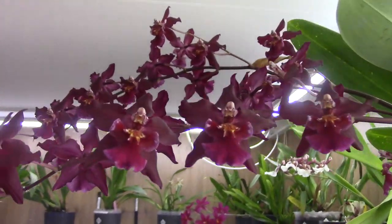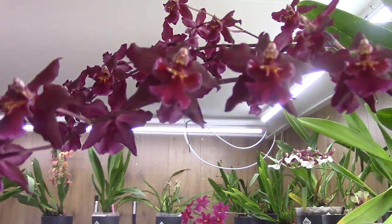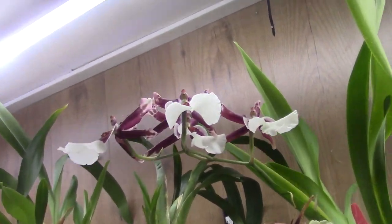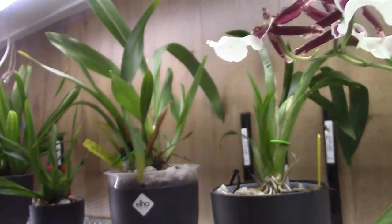It's no ID — I really have no idea what this one could be. Very hard to find. And we have some blooms here as well, also lovely.